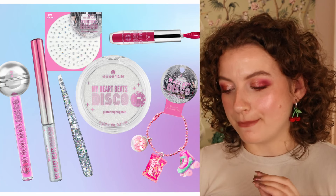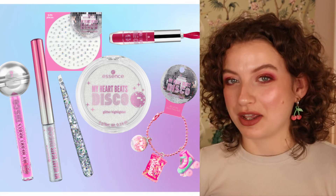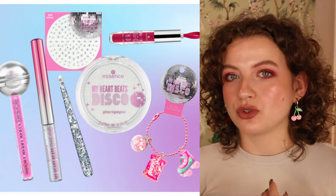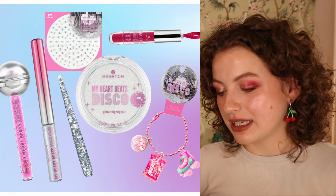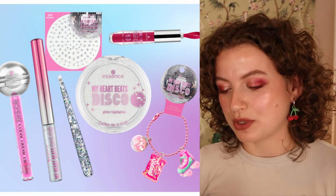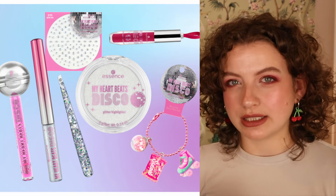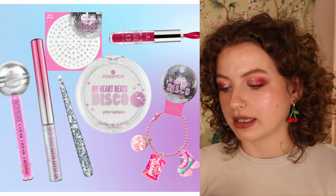Let's talk about the new Essence My Heartbeats Disco collection. I posted this on my community tab a few days ago and got a lot of response — many people were really shocked at how cheap it looks and surprised that we have yet another Essence limited edition. I do feel like this collection looks slightly better than the Christmas collection, but it's still a lot of accessories, still looks a little cheap, and doesn't inspire me much. We have a disco ball lip gloss — someone in the comments mentioned there's a brand that only does that type of packaging, so this could be a copy. I haven't heard of the brand though.